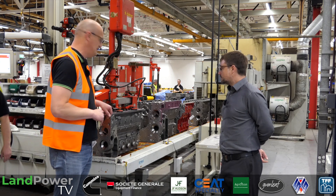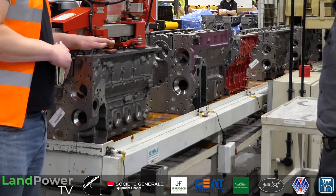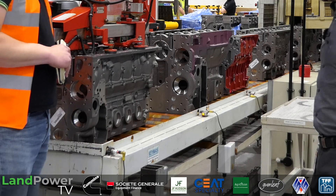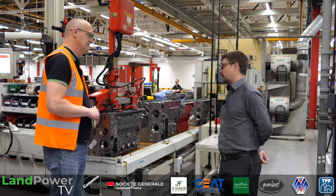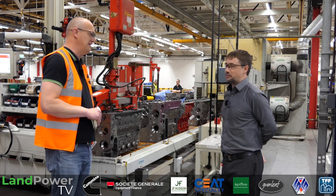Looking at these blocks here, obviously they've had a lot of machining done to them already. Once they've been cleaned, these are ready to be assembled. These are fully machined when they come in from the supplier and they're ready to go — ready to become an engine.